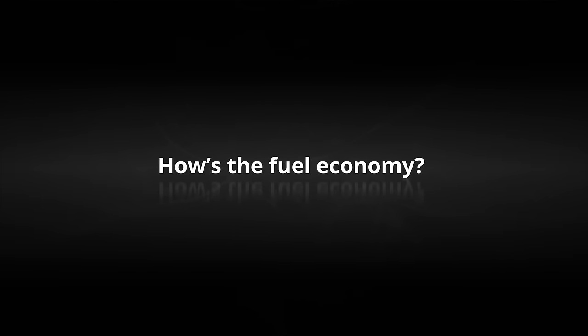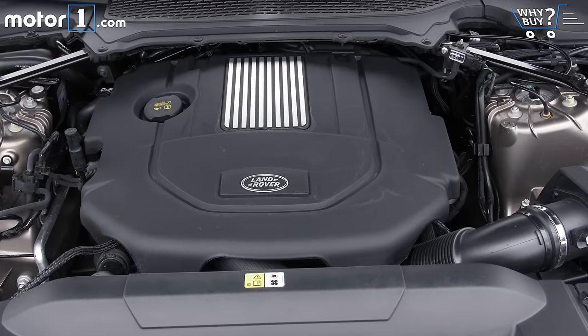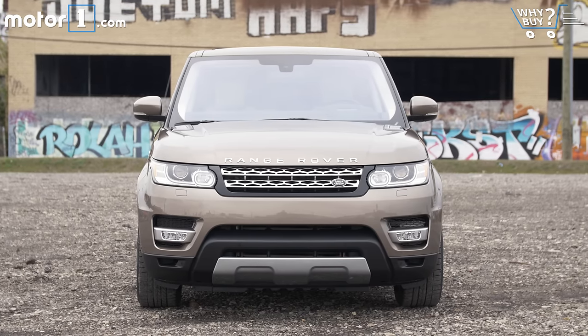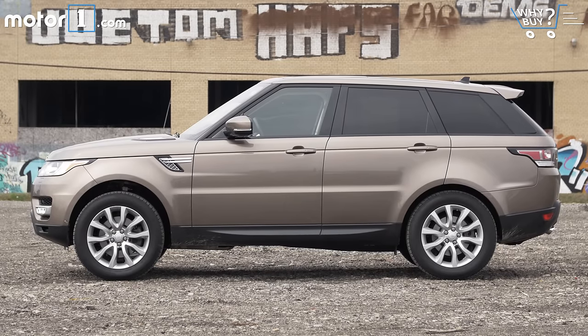How's the fuel economy? This is where the diesel engine really shines. Go easy on the throttle and you'll easily see 30 miles per gallon on the highway, even if the EPA only rates it at 29. That's a seven-mile-per-gallon improvement over the gasoline V6, and considering this is a 5,000-pound four-wheel drive SUV, 30-ish miles per gallon is really good.